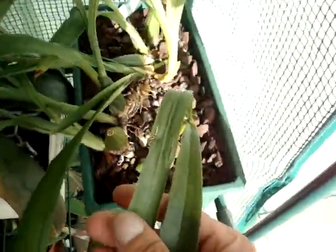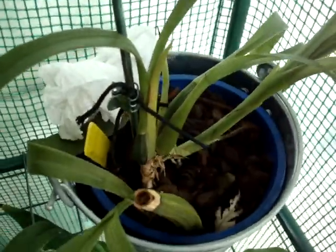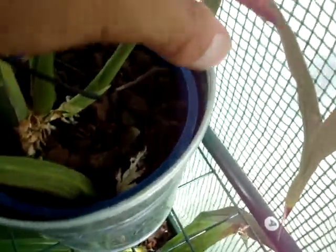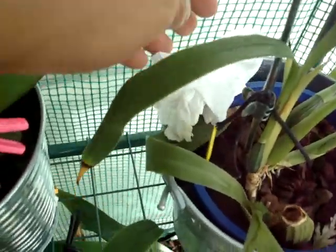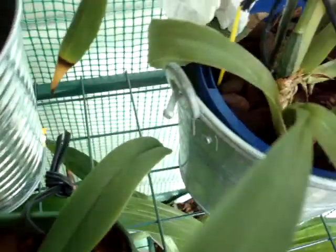Over here, this was a division from this one — a Zygopetalum. It's very happy, doing its thing, so hopefully that will take off real soon. That's a new shoot. I keep a bit of paper towel here so I can blot up the crowns of the Phalaenopsis when I water them so they don't rot.